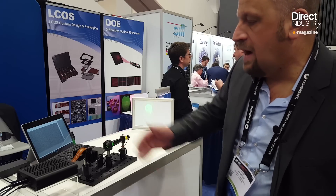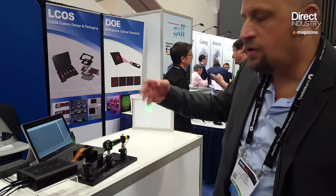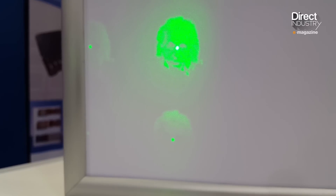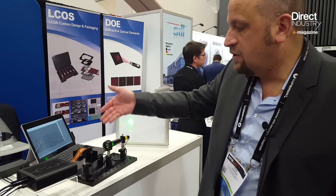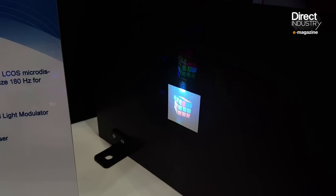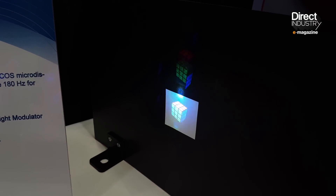High-resolution micro displays can now create very complex optical structures such as holograms. Visible here is a far-field reconstruction of a 2D hologram — using only a laser with no projection lens, light is diffracted to produce an image. The same technology also enables the construction of color 3D images.